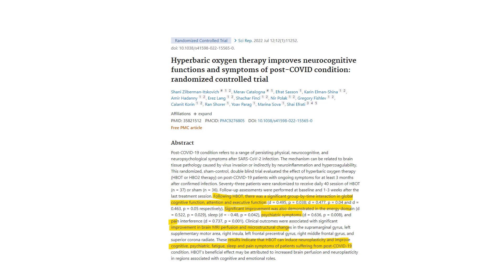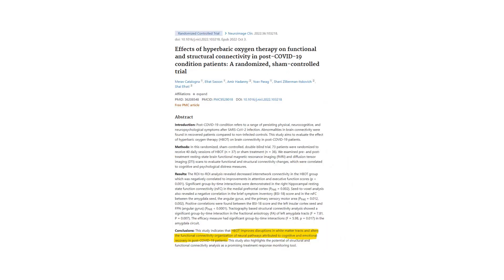What about COVID? A lot of problems are still happening because of it. In one paper, they found significant improvements in energy, mental symptoms, brain perfusion, and microstructure on brain scans. Hyperbaric was found to induce neuroplasticity, improving cognition, psychiatric fatigue, sleep, and pain symptoms in people suffering after COVID. Another study found it improves disruptions in white matter tracts and alters the functional connectivity of different brain pathways — so hyperbaric can actually improve a lot of what COVID does to the brain.